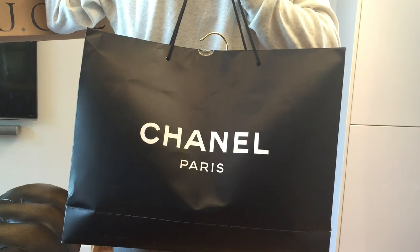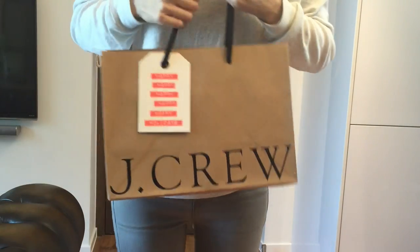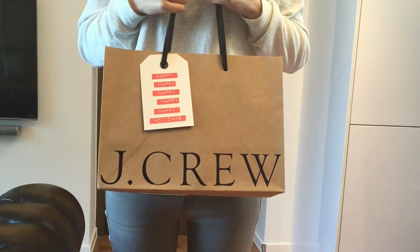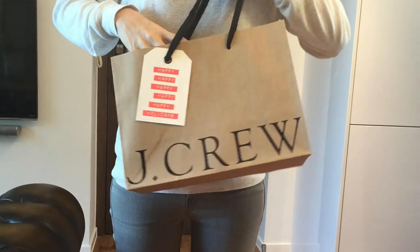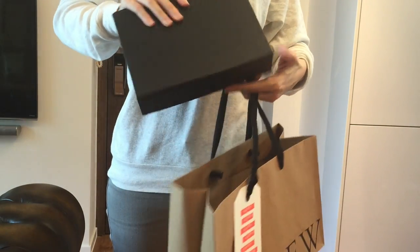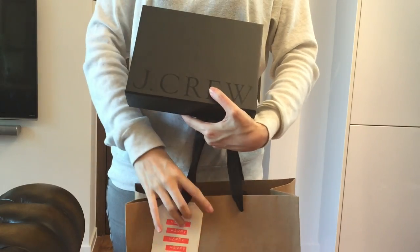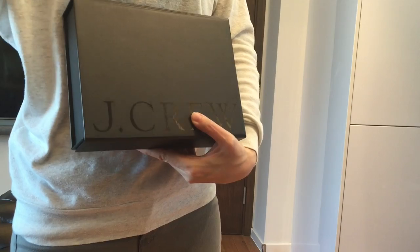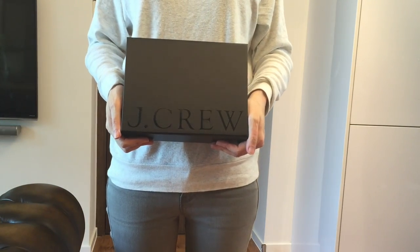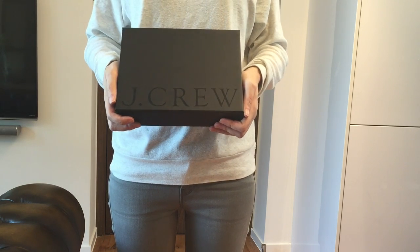I'm going to show you what it looks like after the alteration. So this is the Christmas present from J.Crew. I received their Christmas catalog and they sent me a card asking me to go to the store to pick up my Christmas present. At first I thought it was going to be a coupon or something and I wasn't really interested, but then I went over anyway because I walked past the store today.